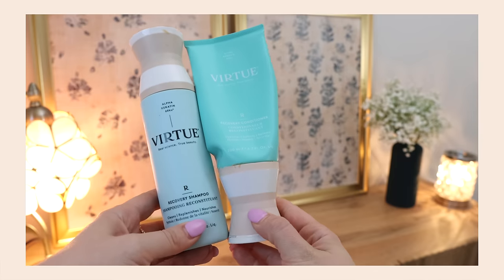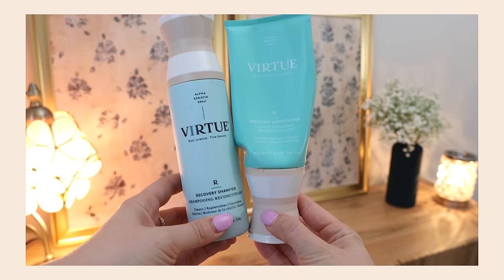A shampoo and conditioner that is just as expensive but that I hated is the Virtue line — the Recovery Shampoo and Recovery Conditioner. It's half empty and I don't know what to do with it. It had a lot of claims about cleansing, replenishing, and nourishing with alpha keratin, but I felt like my hair has never been drier and more tangly than when I used this. I really expected it to do the opposite, so I was disappointed. Maybe there are certain hair types this is right for, but it did not work for me.